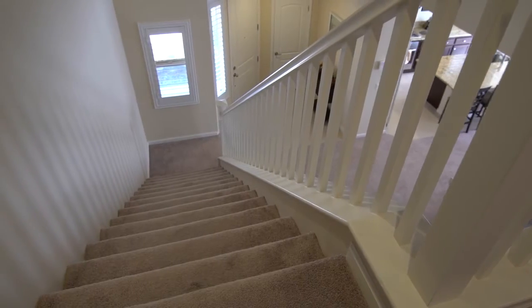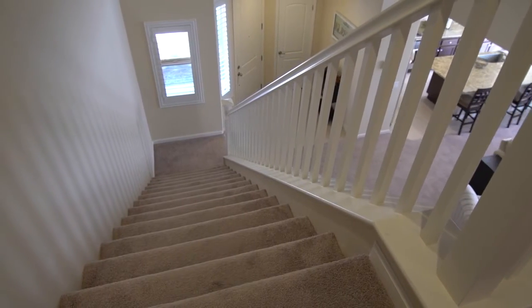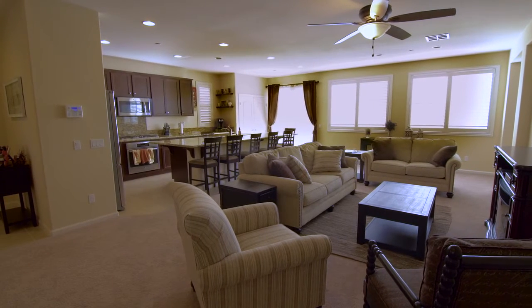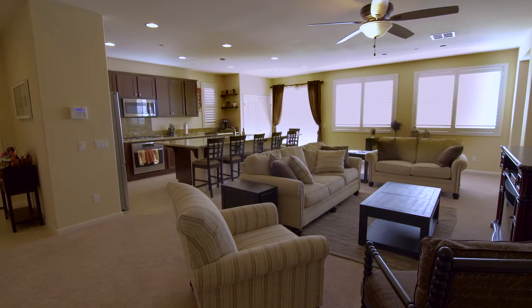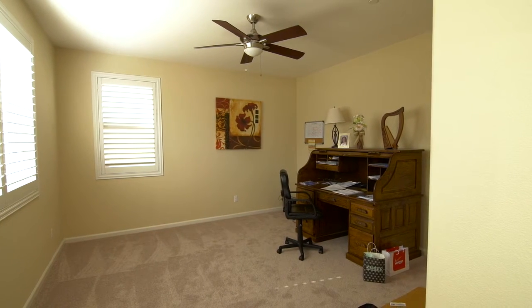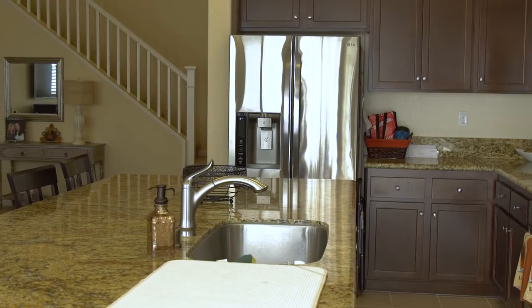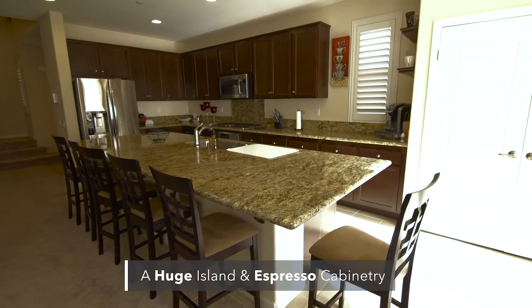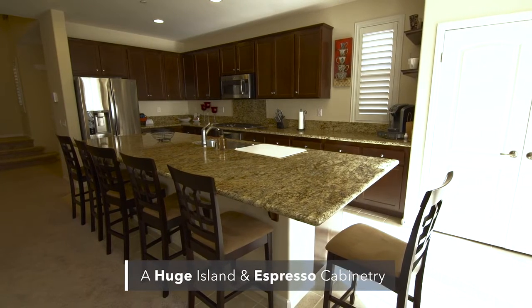The moment you walk in you are greeted by a beautiful vaulted entry and a picturesque staircase. You enter into the living room where you'll find an open concept and plantation shutters, and just off the living room is an office or formal dining room. The kitchen has stainless steel appliances, espresso cabinetry, and a huge granite island that opens to the living room with a bar that can comfortably seat six people.